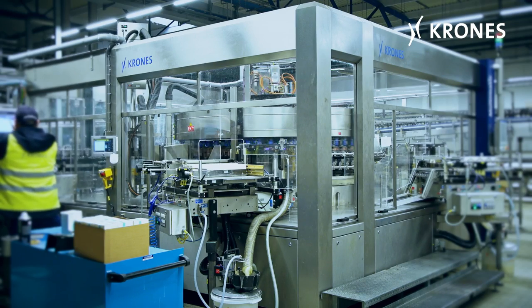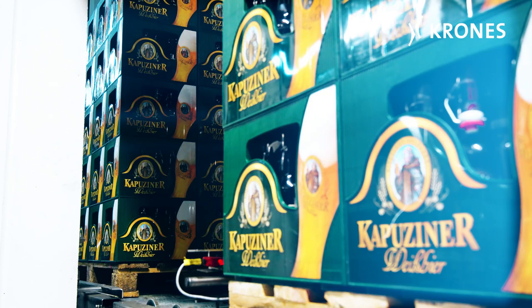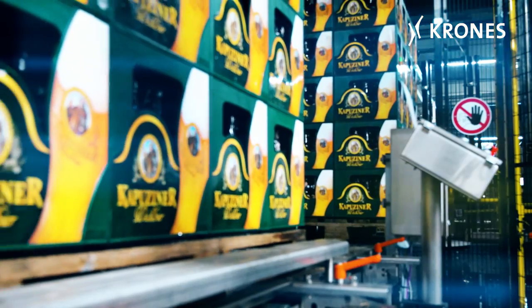My name is Stefan Simon. I work here at Kulmbacher Brewery and am responsible for the production and technology divisions. Kulmbacher Brewery is a brewery with approximately 1.5 million hectolitres. It is here that we produce our two brands in swing-top bottles, Munchhof and Capuzina.